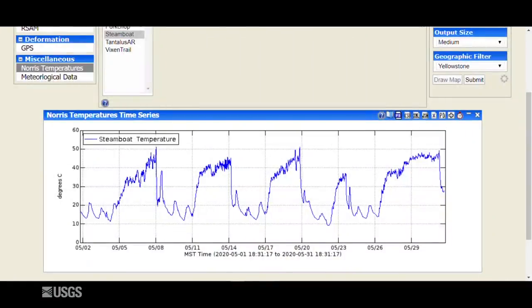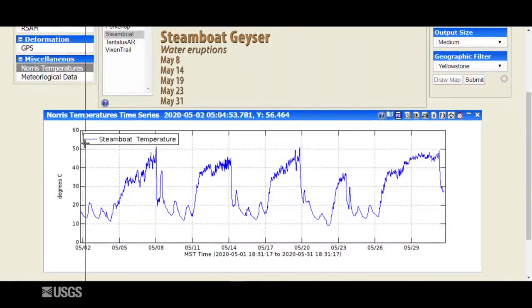Now let's dive in and talk about what happened in Yellowstone during the month of May, starting with activity at Steamboat Geyser. This is the temperature record from the sensor in the runoff channel. Initially in the month it recorded just minor variations — that's just air temperature because the geyser was dry. Then there's increasing minor eruptive activity that culminates in a major eruption, and you can see the increasing temperatures through that minor activity. This cycle repeated itself five times, culminating in major eruptions on May 8th, May 14th, May 19th, May 23rd, and finally May 31st. So Steamboat remains just as active as ever.